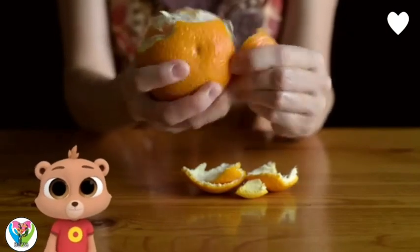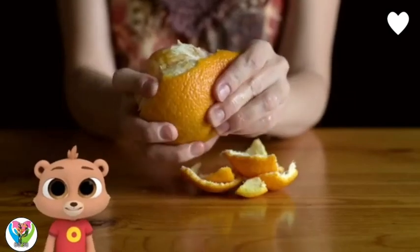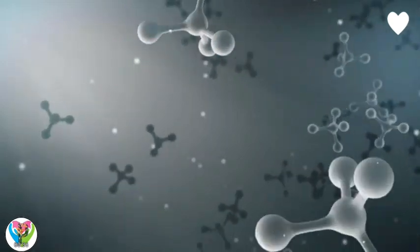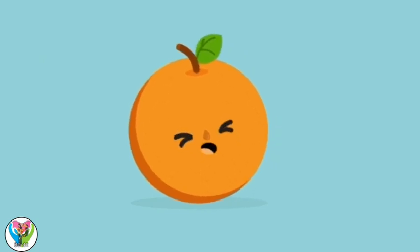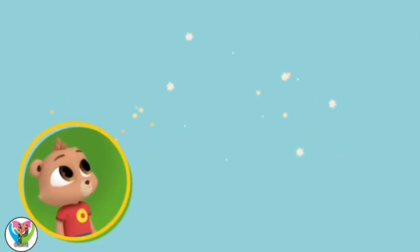Smells are made up of molecules. What are molecules? Molecules are very, very tiny bits of things that make up the world all around us. When something gives off a scent, it means these tiny bits, called molecules, are traveling in the air.